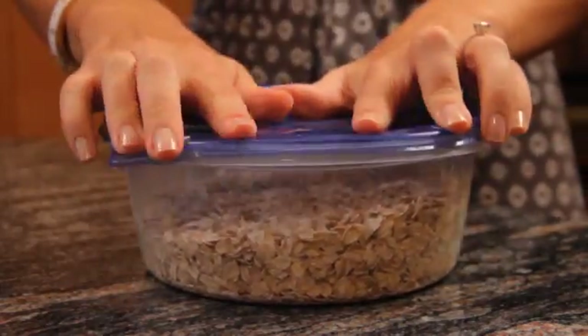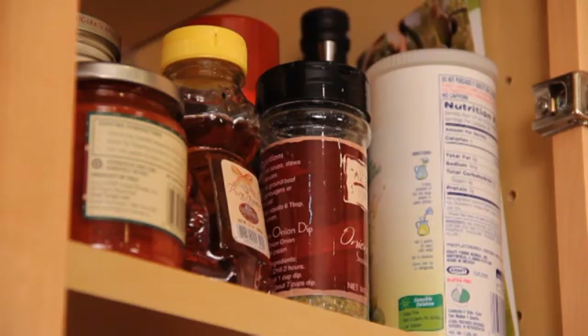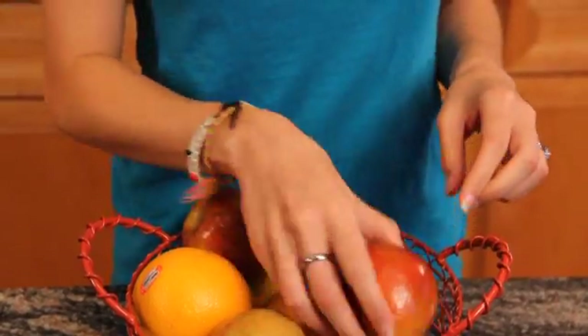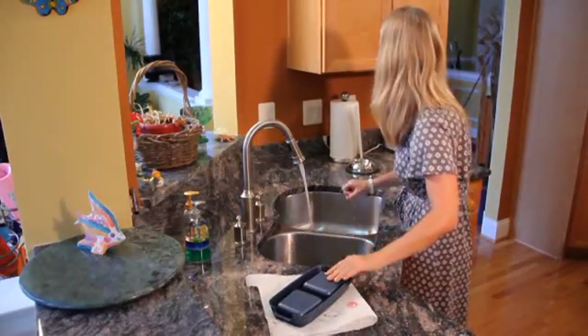Check around the kitchen and make sure food is contained and sealed tightly, especially sweet pantry staples like syrup, molasses, and sugar. Check your fruit bowl too — any overripe fruit will attract ants. If you have pets, keep an eye on their water and food bowls and clean them regularly.